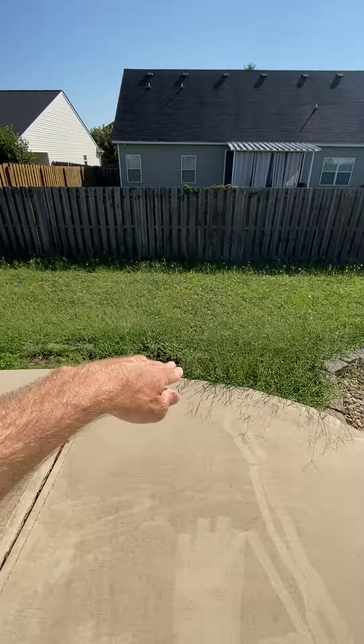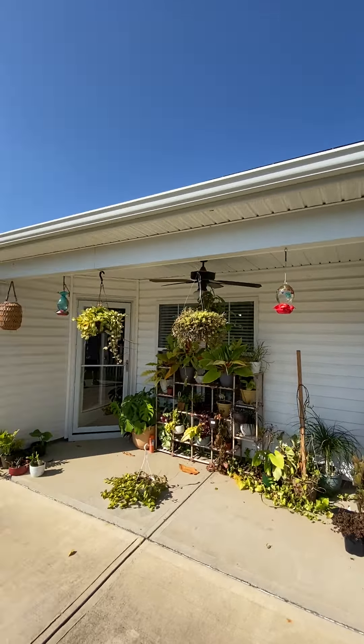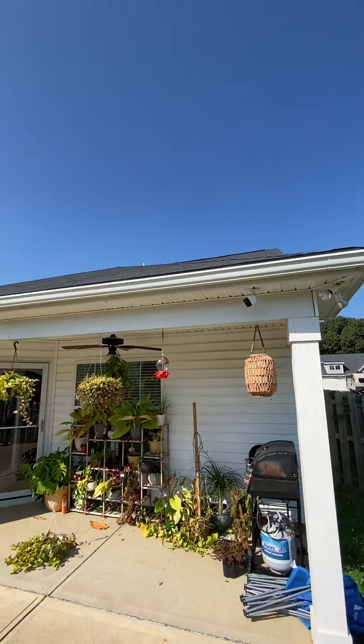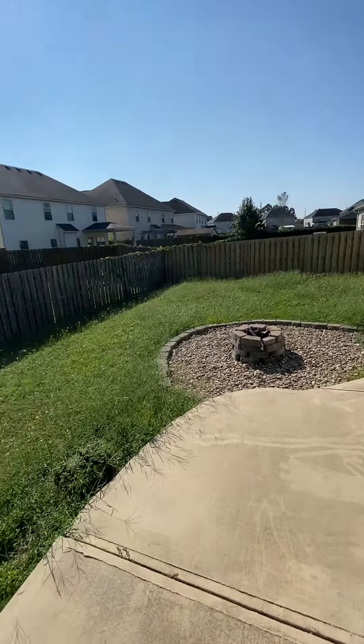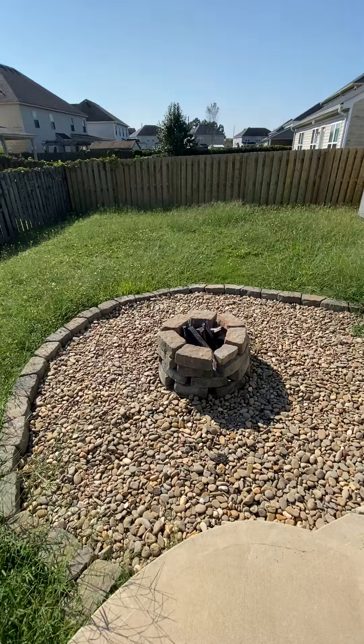Got a little curved patio, looks like somewhat of a covered patio back that way. Little fire pit.